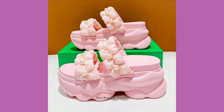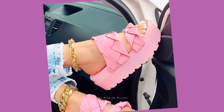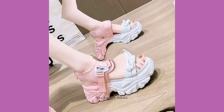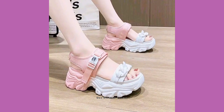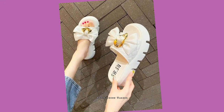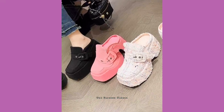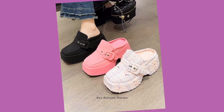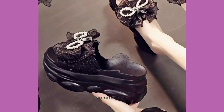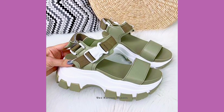Hey guys, welcome back to my channel, The Fashion Talker. Hope you all are fine and doing good in your life. As you are watching, these are some high-heel slippers — you can also see them as platform sandals, wedge heels, or platforms. You can find different beautiful designs in these platform sandals, which are also commonly known as wedge heels.